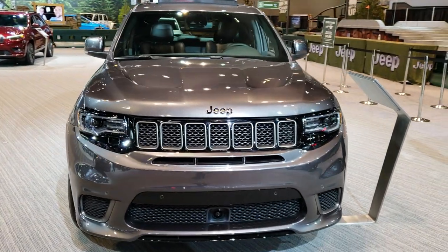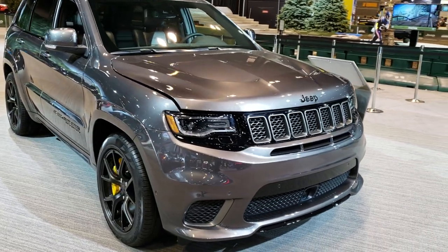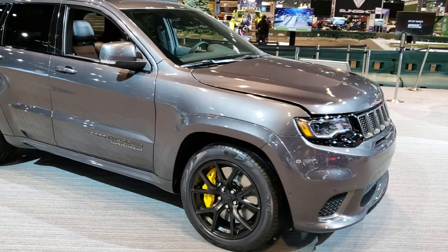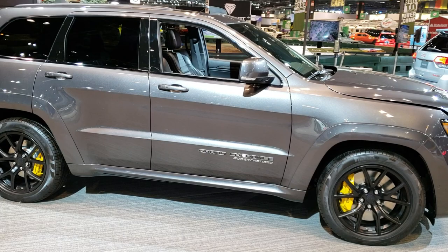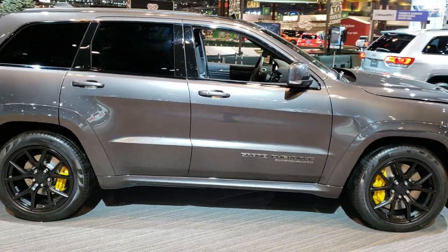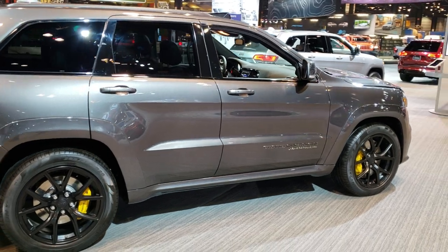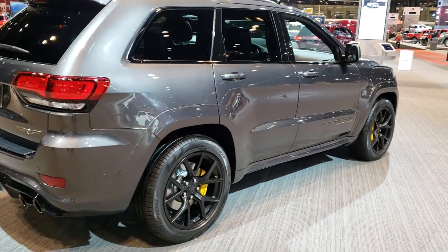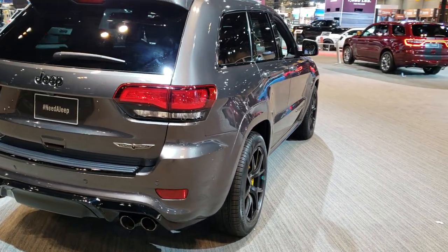This is Brett with Summit Automotive in Fond du Lac and Beaver Dam, Wisconsin, and today I am on assignment at the 2019 Chicago Auto Show. It is getting late — we are almost at closing time — and this is about the only time I got to take a video of this particular vehicle. This is a 2019 Jeep Grand Cherokee Trackhawk.